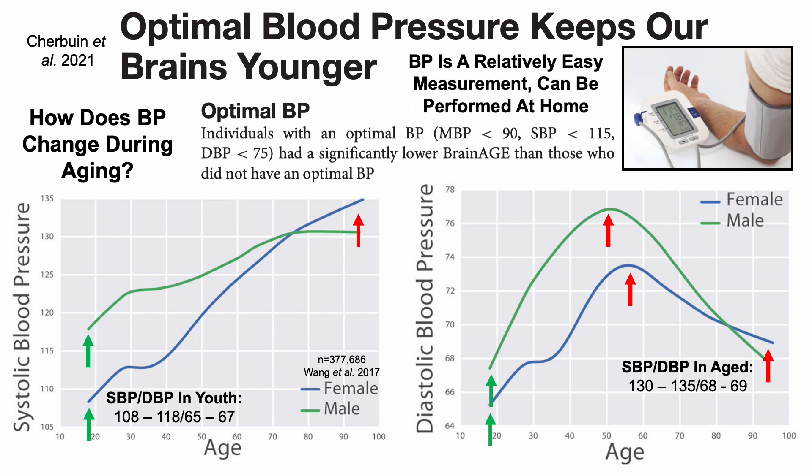Note that blood pressure is a relatively easy measurement and can be performed at home, which is an advantage over blood-based biomarker tests where you have to go somewhere to have blood drawn. So what about the FEV1 — how does that change during aging?